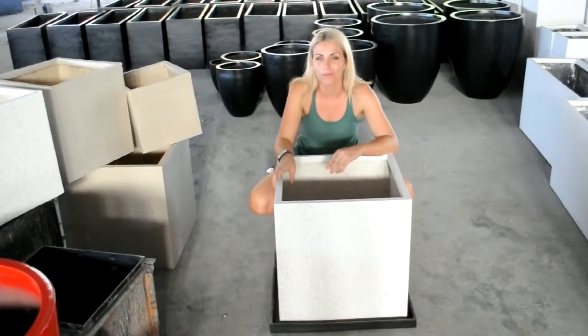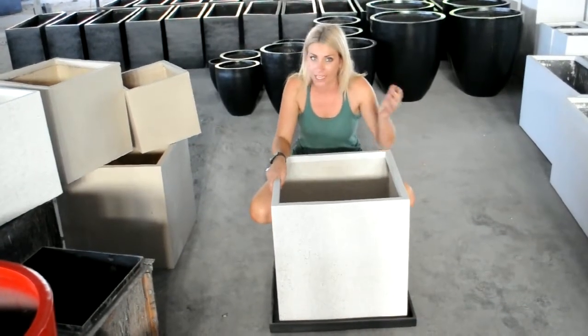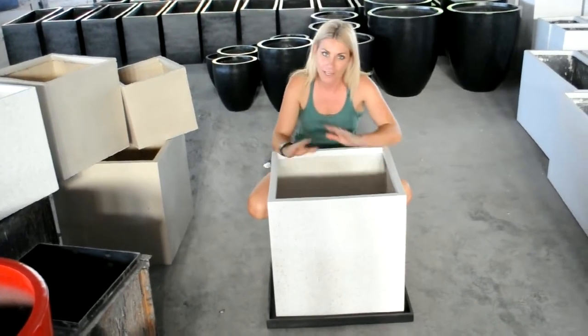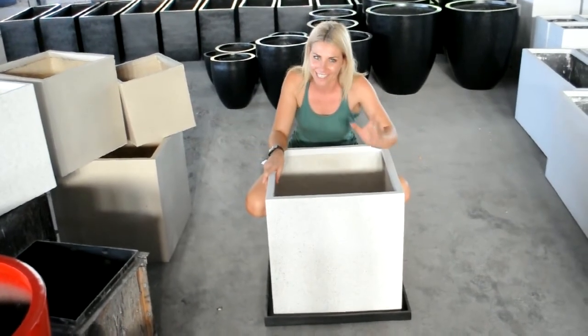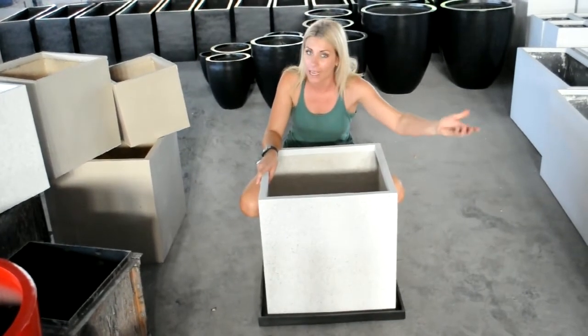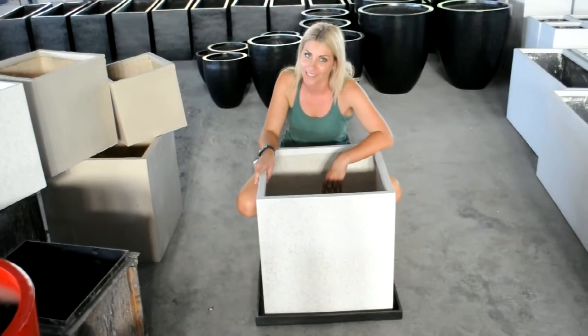Something new and exciting in the pipeline for our troughs and cubes, just like this huge one in front of me, is a tray. Never done before, but very necessary in the landscape environment — not only for protecting your paves or tiles outside, but your precious carpet inside.